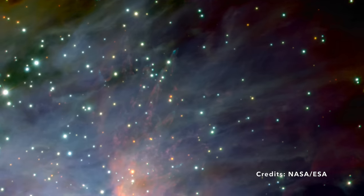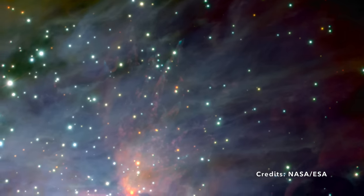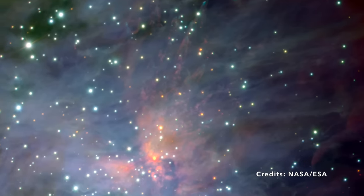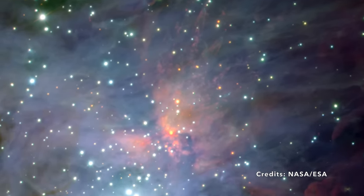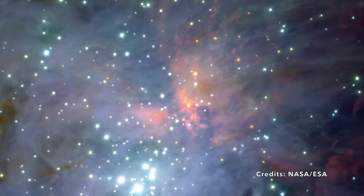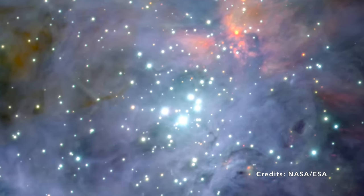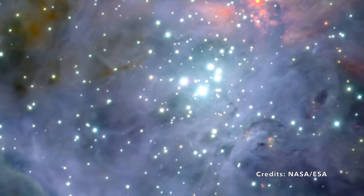How far is 1,500 light-years? It's the distance light travels in 1,500 years. Imagine the fastest thing you know — light — and think about how far it would go in all those years. That's really, really far, but in the scale of the universe it's more like a neighborly distance.